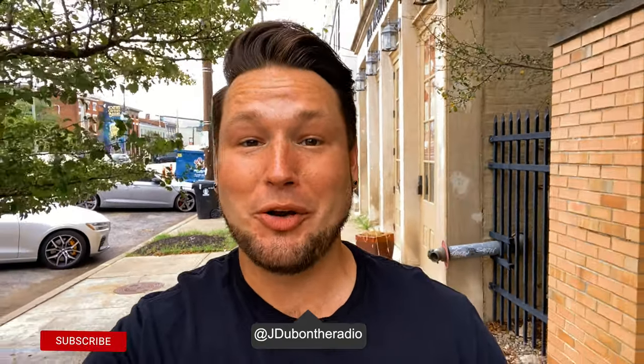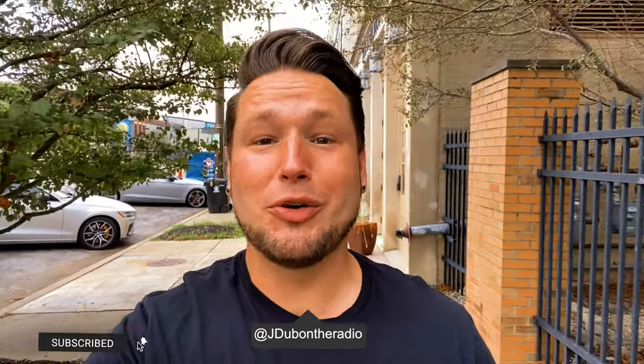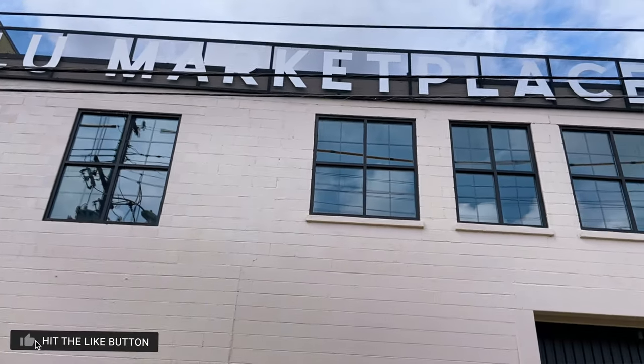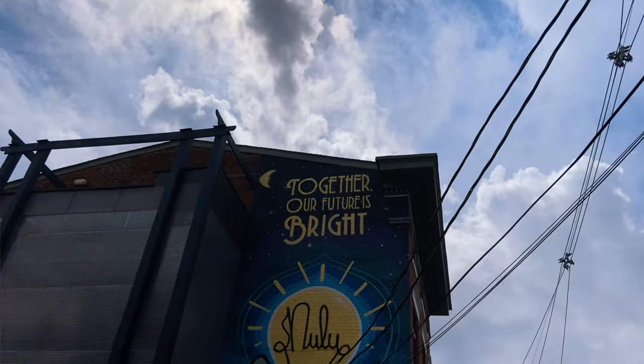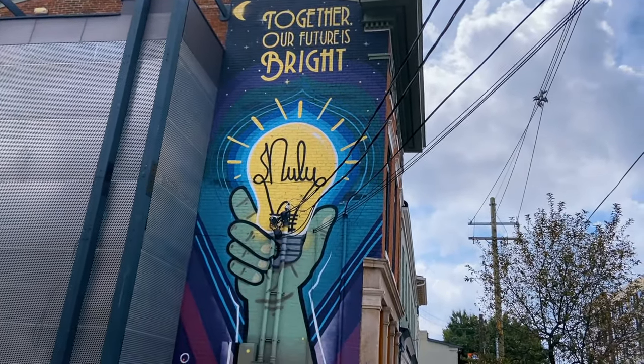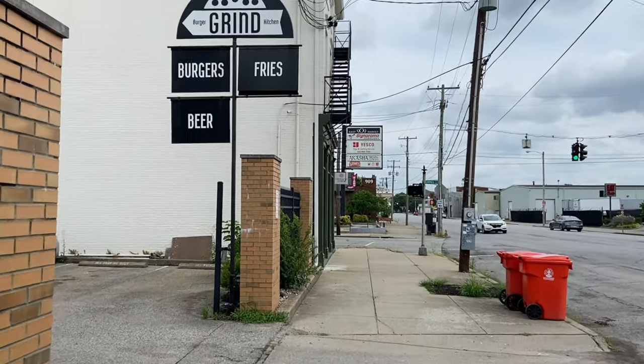Welcome back for another episode of J-Dub's Food Tour, where we're going to eat, explore, and experience all the best food that I can get my hands around. We're still here in downtown Louisville, the East Market District called Nulu, because it's hidden with a bunch of gems of delicious joints to check out. That's what brings us right here to Grind Burger Kitchen. Let's go inside and see what we can find.